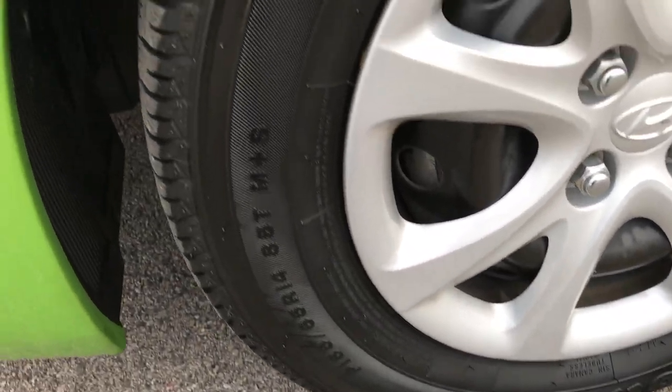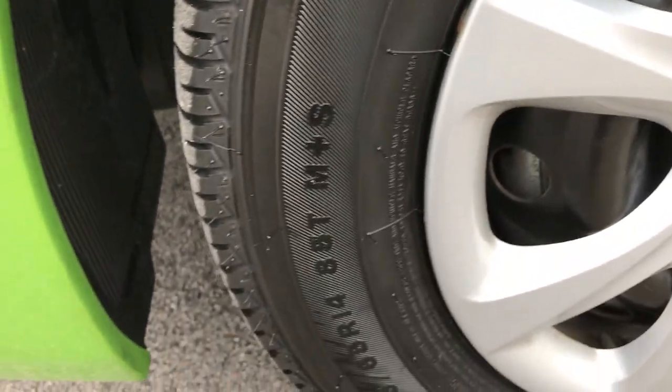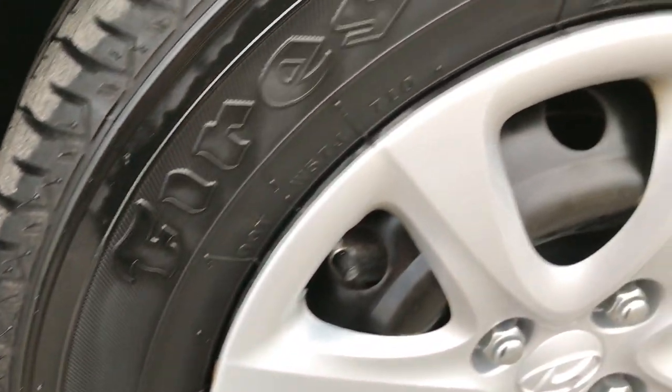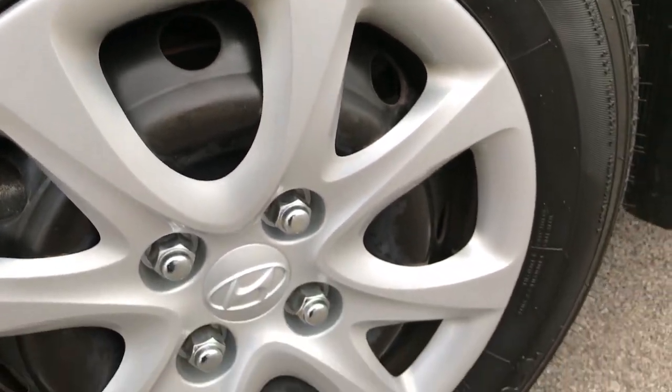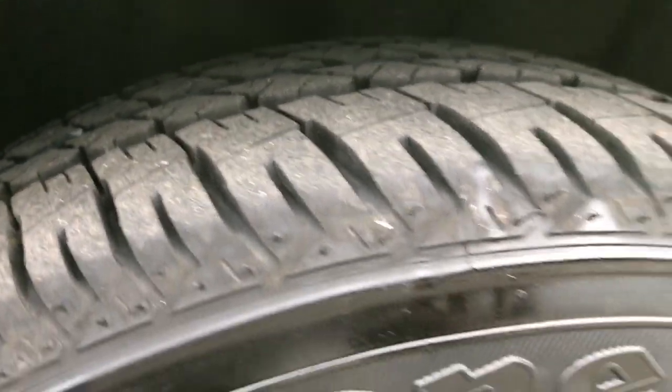It has Firestone FR710 tires — P185-65R14s on the 14 inch steel rims with the factory covers. It has a lot of tread left on these tires, I would say close to 80 or 90 percent.